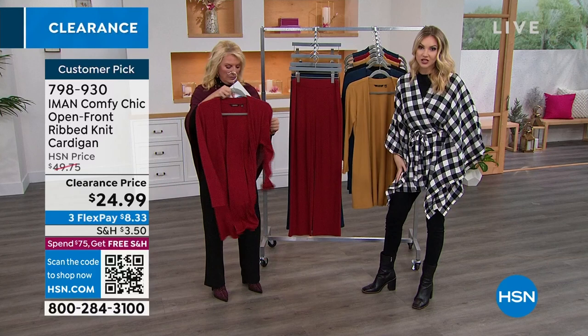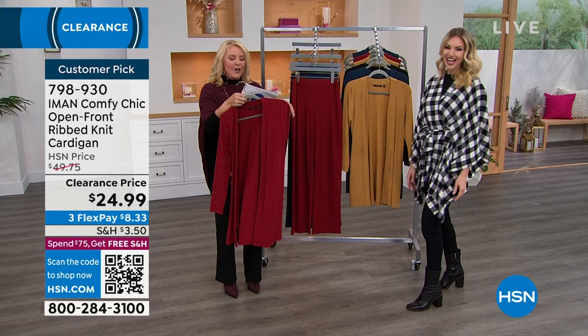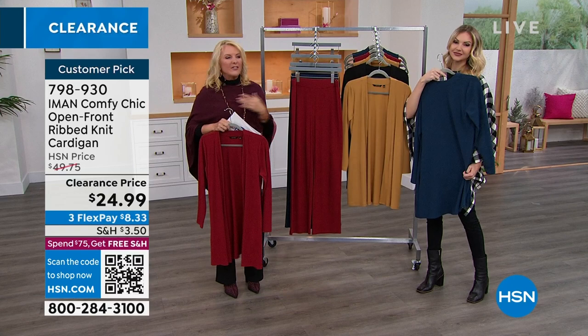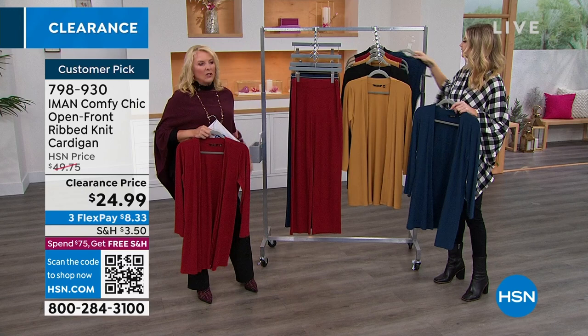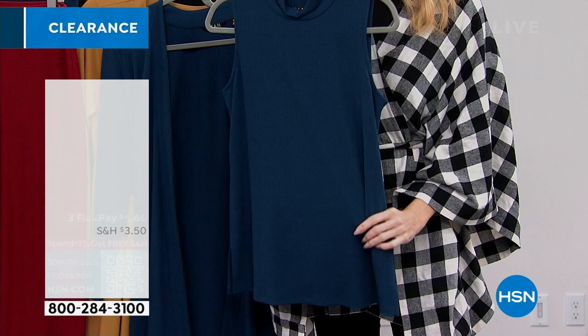34 inches long — so nice and elongating. You can't get enough cardigans — they're that easy throw-on piece. You could wear a blouse, cow neck, or turtleneck under it; layer it with a tank; wear a little cami underneath in summertime with capri pants. The rib gives it bounciness and oomph without being too heavy, hot, or sticky. It's not a sweater knit — it's a ribbed stitched knit, which is just fantastic.